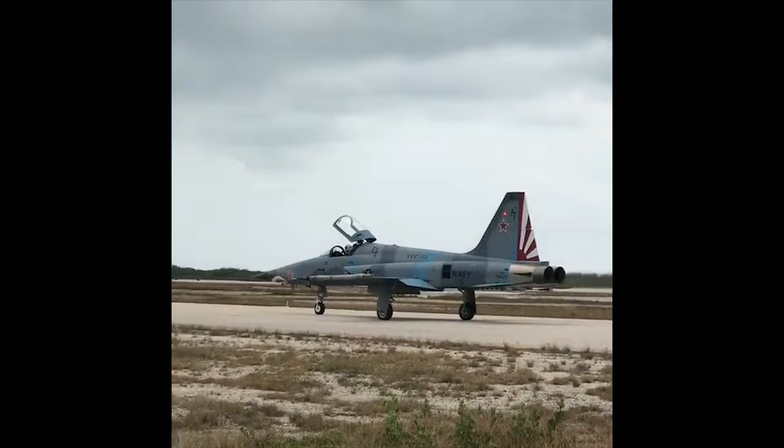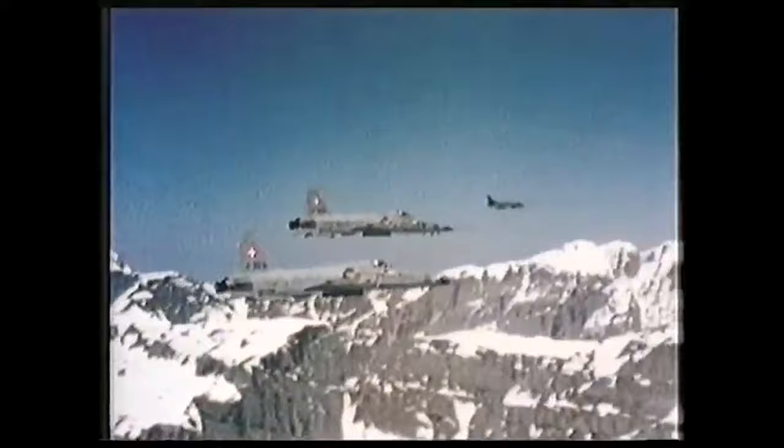Today, we will be taking a look at the first two variants, the F-5A and B, also known as the Freedom Fighter.